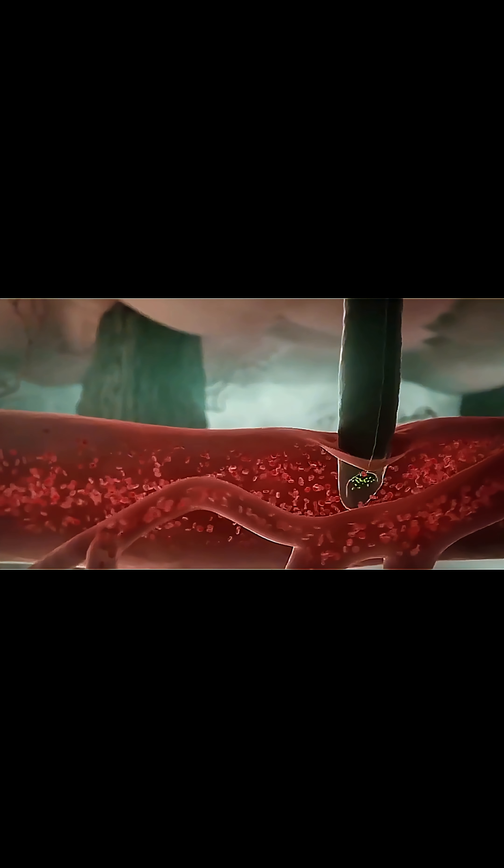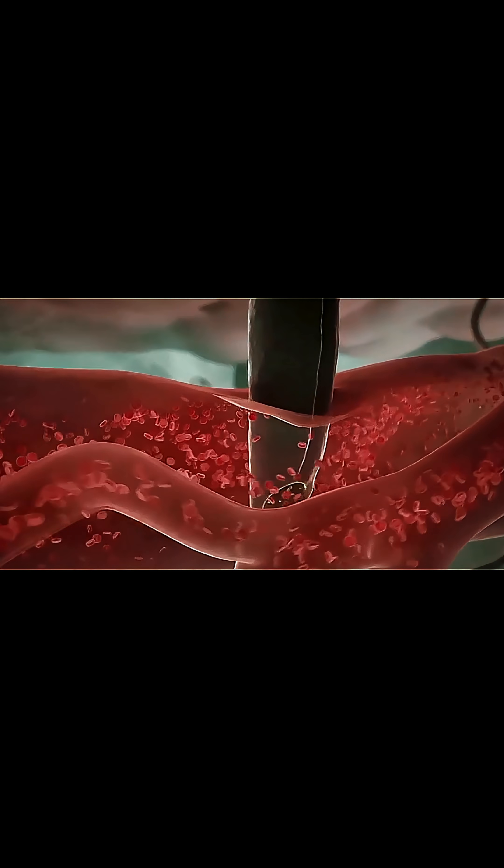Once you feel the itch, the numbing effect is gone and the mosquito has flown away. The scary part? Mosquitoes can also spread deadly viruses, killing hundreds of thousands of people every year.